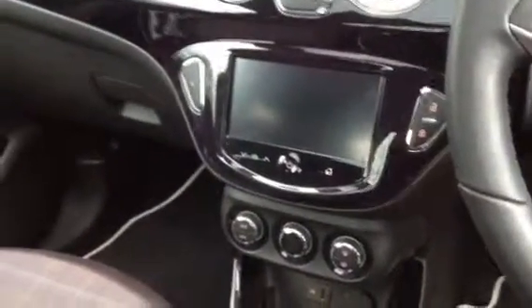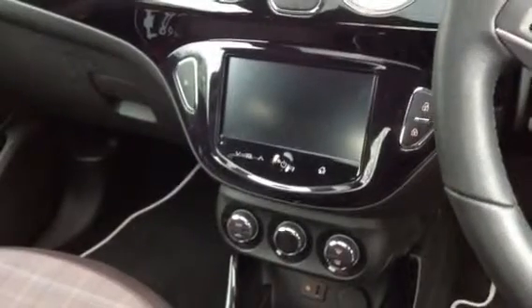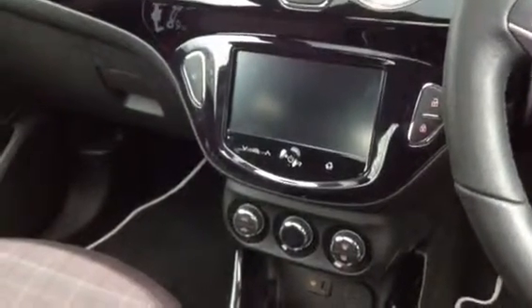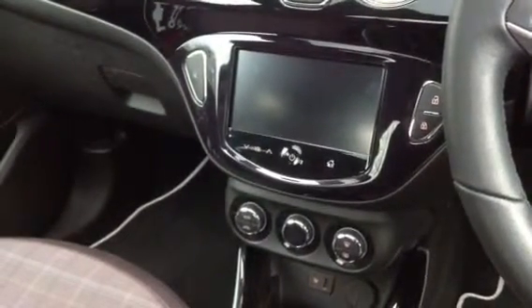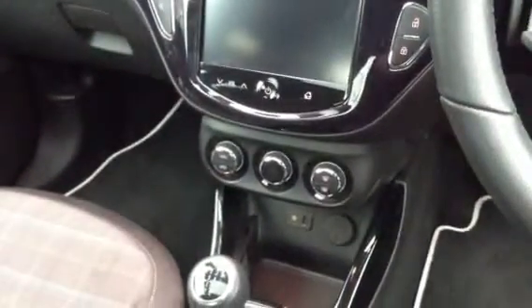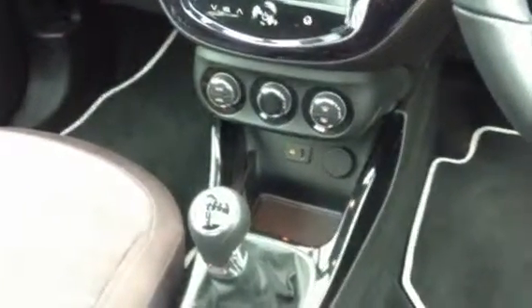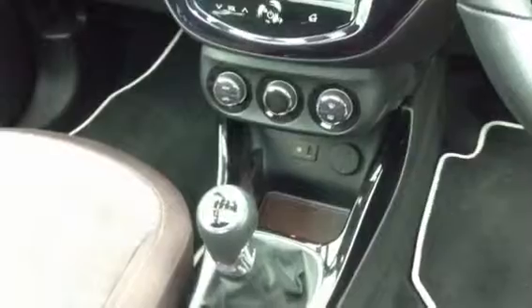In the centre console you have the IntelliLink system, which gives you options to use Bluetooth, digital radio, and any other settings you wish to view. You can also stream your music wirelessly through Bluetooth. Just below that are your climate controls, and a small compartment including a 12-volt power plug, a USB, and an auxiliary input.